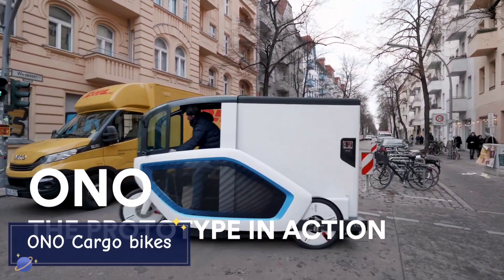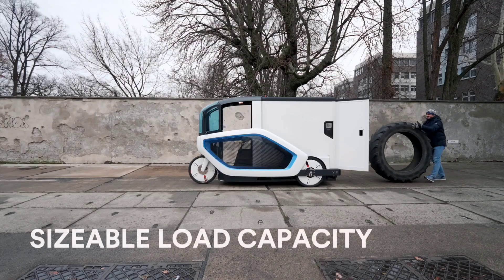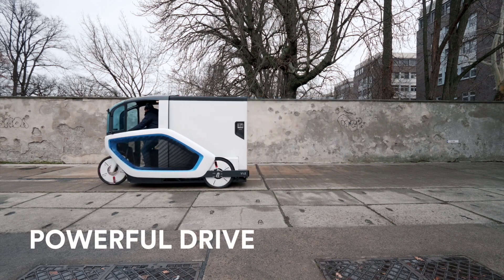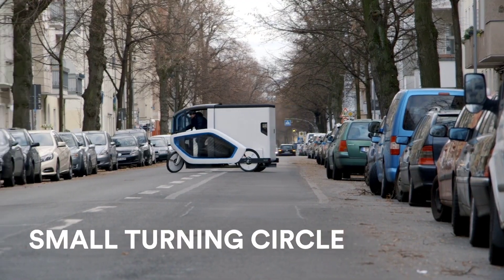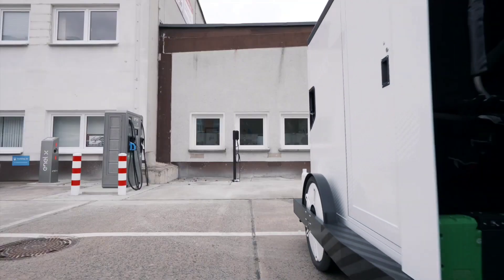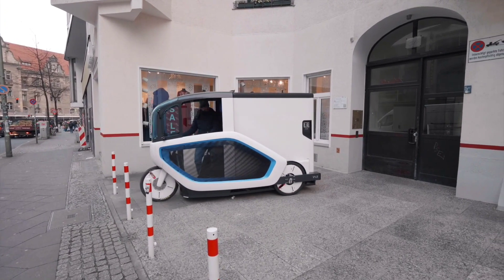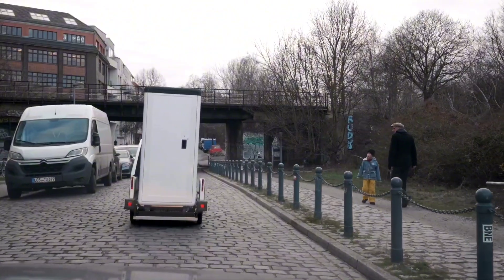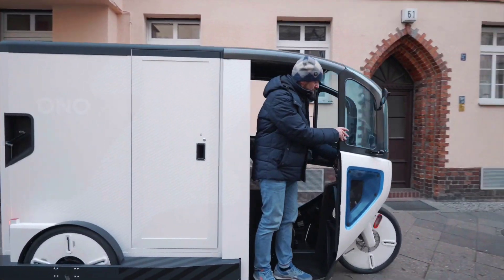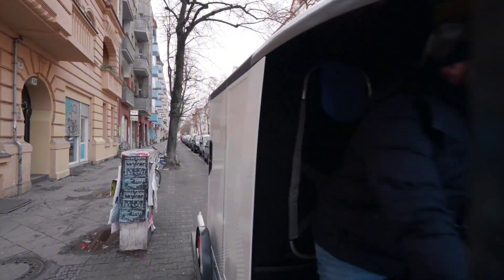Ono Cargo Bikes are revolutionizing urban logistics with their electric-powered cargo bike concept. Designed for delivery services, these bikes are equipped with a weatherproof cargo compartment capable of carrying up to 200 kilograms of goods. With electric assist, the Ono Cargo Bike can reach speeds of 16 miles per hour, allowing for efficient, eco-friendly deliveries in crowded urban areas. The bike's modular design allows the cargo pod to be easily swapped out, making it a practical green alternative that reduces traffic congestion and carbon emissions.